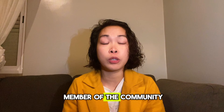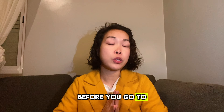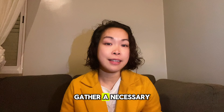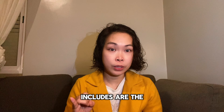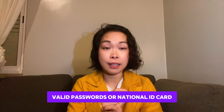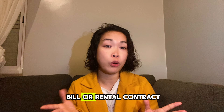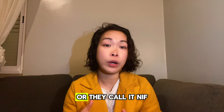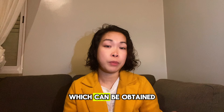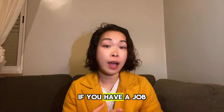Before you go to open a bank account here in Portugal, gather the necessary documents to ensure a smooth and efficient process. These typically include a valid passport or national ID card, proof of address in Portugal such as a utility bill or rental contract, a Portuguese tax identification number — called the NIF — which can be obtained from the local tax office, and proof of employment if you have a job.